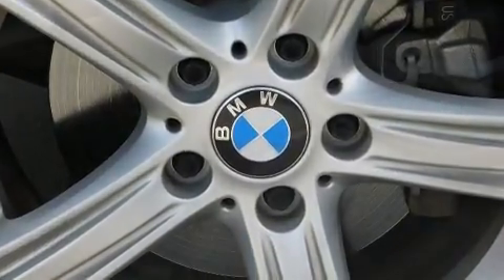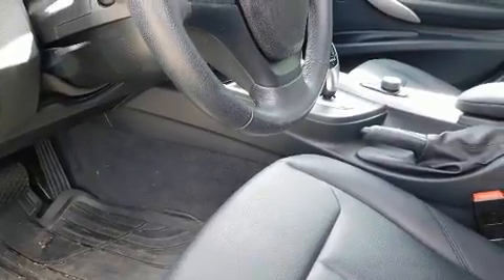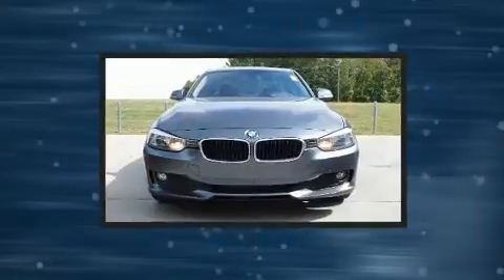Top features include cruise control, one-touch window functionality, variably intermittent wipers, adjustable headrests in all seating positions, and automatic dimming door mirrors.